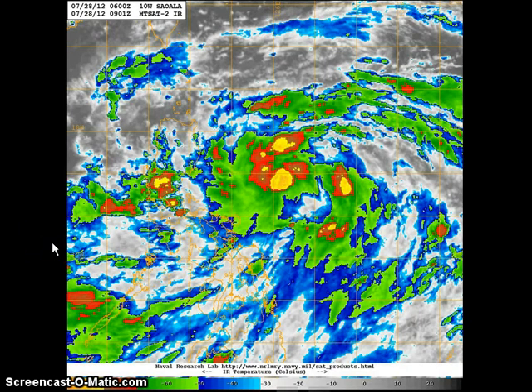Looking at a different view of the satellite — the infrared image — you can see that we are seeing very strong convective activity, particularly over the center. You can see the very strong, very cold cloud tops indicative of the activity inside the storm. You can also see that we have some scattered and isolated thunderstorms popping up here in central and southern Luzon.